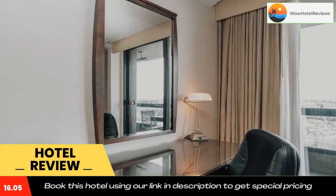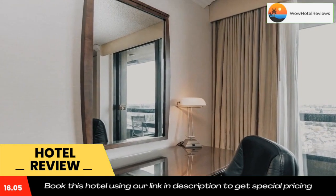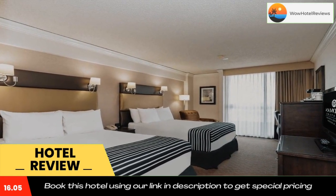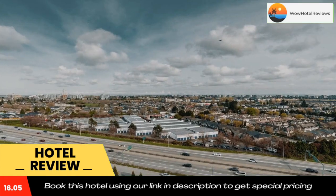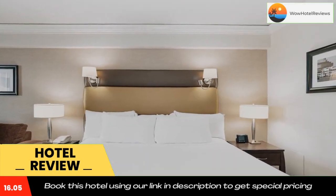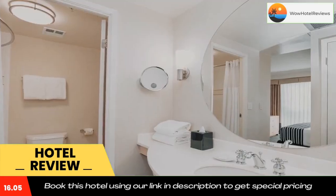The area offers activities such as golf, fishing, and whale watching tours. River Rock Casino is only 1.2 miles away. Silver City Riverport Cinemas is 15 minutes drive from the property. Use our link in the description to get a special discount on this hotel. Don't forget to like and subscribe to our channel.